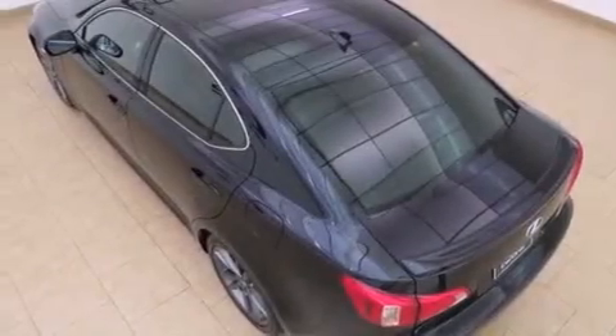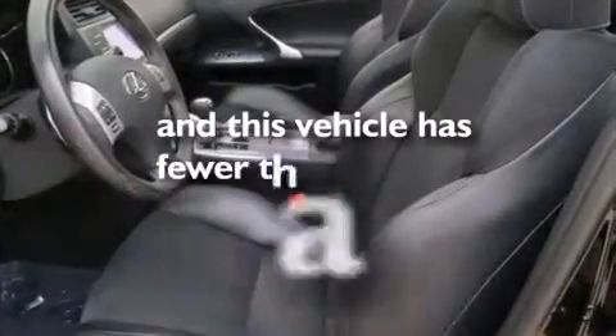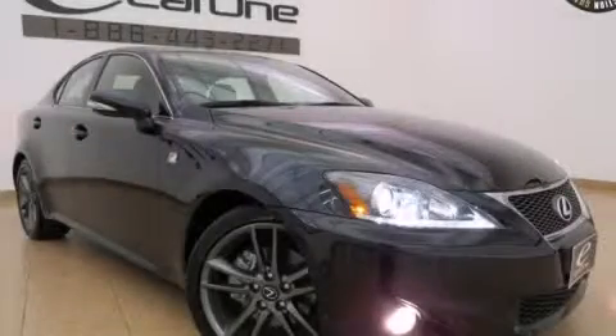Also included are a first aid kit, rear seat child-proof door locks, intuitive parking assist, and a HomeLink feature. This vehicle has fewer than 17,000 miles on the odometer. Contact us today to arrange your test drive.